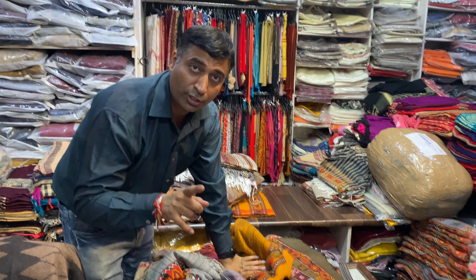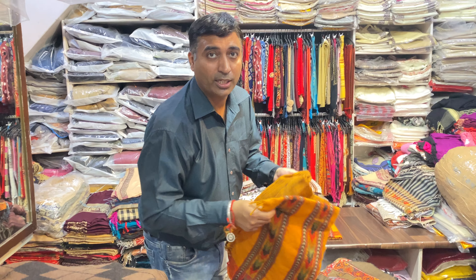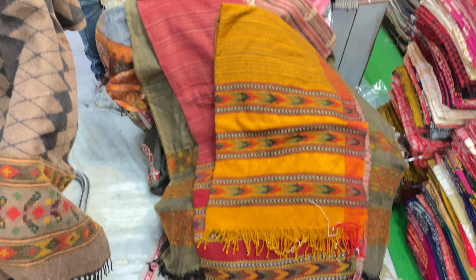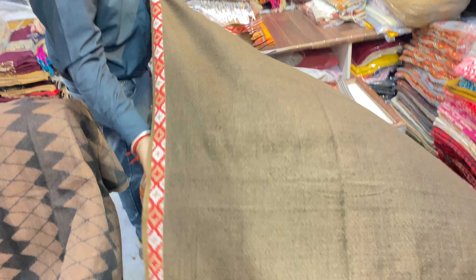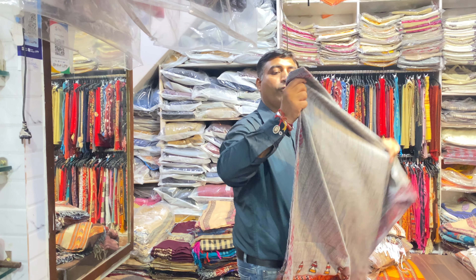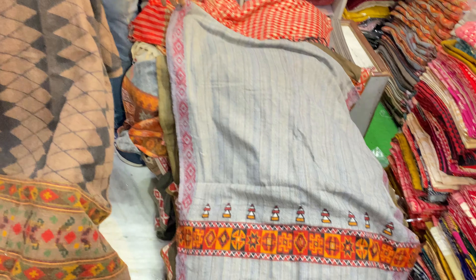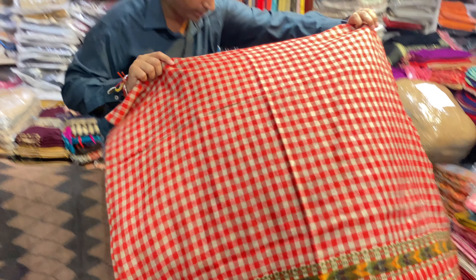This is a special video for northeast customers — Manipur, Nagaland, Shillong — because all the products are from Himachal Pradesh and this is the best quality product. Price is also very low: only 185 to 190, 200, 220 rupees. You can ask for the catalog; in our catalog everything is available, all the prices are written, all the quality and sizes are also written.